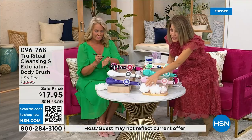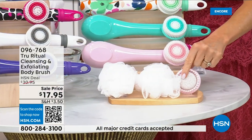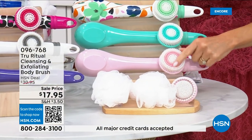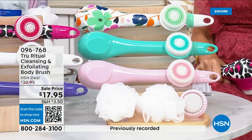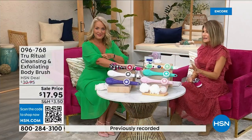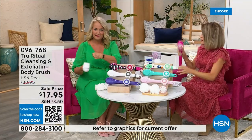You get all the accessories — two loofahs, a pumice with a brush around it, and a soft brush. There are four brushes total for $17.95. We're not going to spend 20 minutes on this — you've got about five more minutes to pick this up.